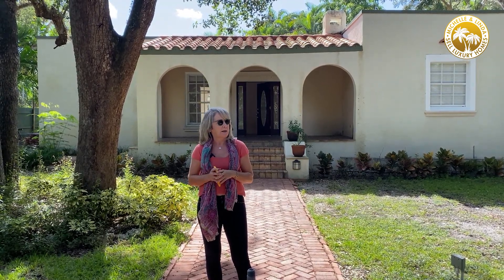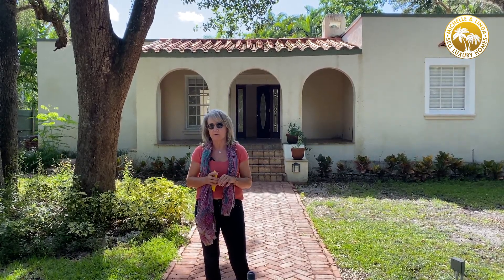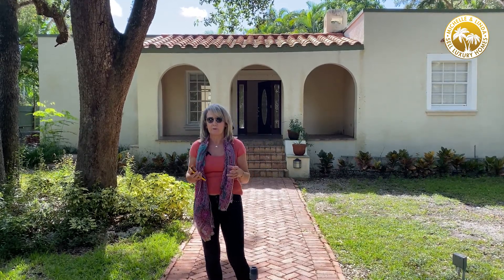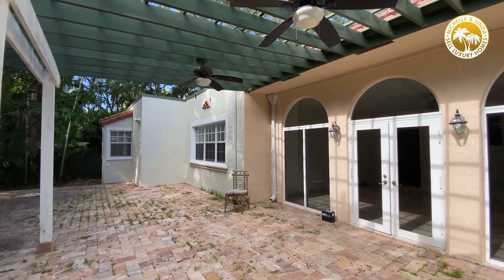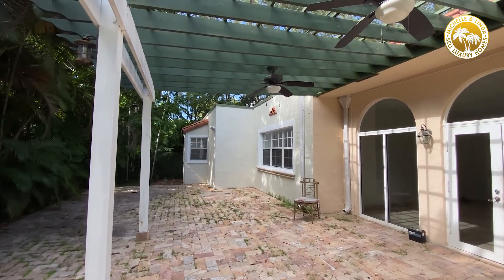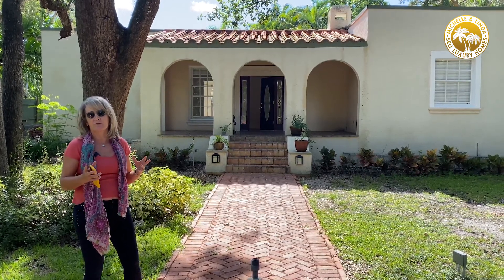Secondly, it's a huge lot — more than 13,000 square feet — and that's always attractive because it means you can build a bigger house on it if you wanted to. It's a beautiful Spanish house from the 1930s, and what we're going to do here is expand a little bit and obviously modernize it. It's just going to be amazing.